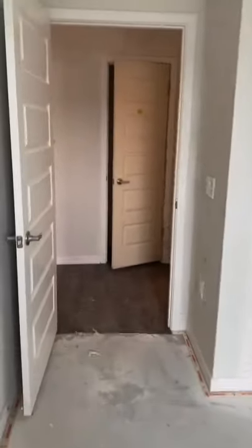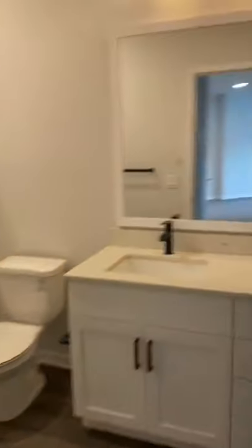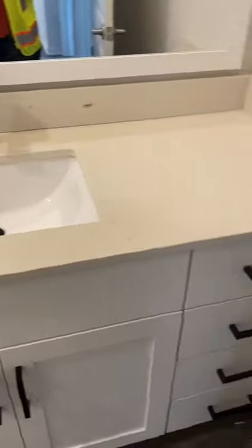Your second bedroom. Nice size bedroom here. Standard closet. And then from there you have your guest bathroom. You have your soaking tub — subway tile goes all the way to the ceiling. Curved shower rod. Quartz countertop sink. Framed bathroom mirrors.